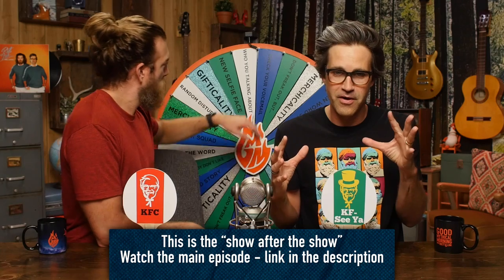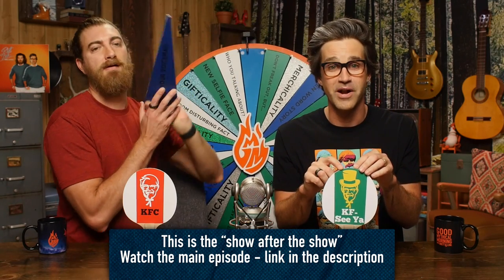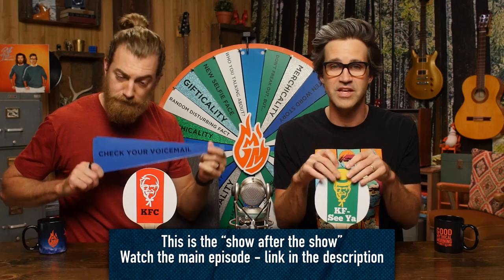Welcome to Good Mythical More. KFC doesn't lie to you, but our crew does about KFC items. Let's test our knowledge of the truth.